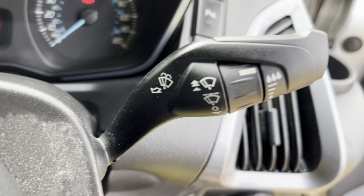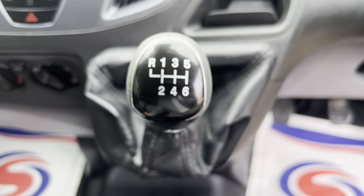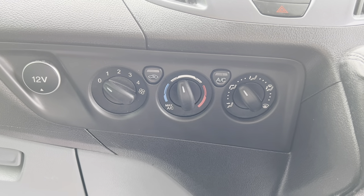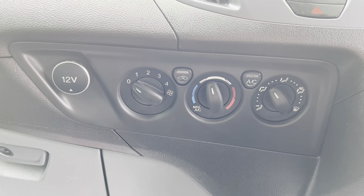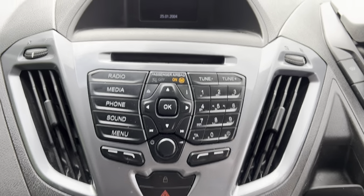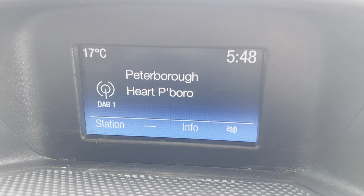There's plenty of room in the back, and all the doors open up nice and easy and lock into place. Having a quick look down the driver's side, again there are no dents or anything — it's in really good condition.